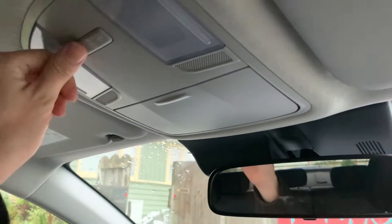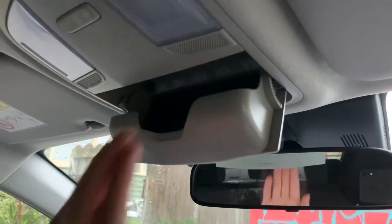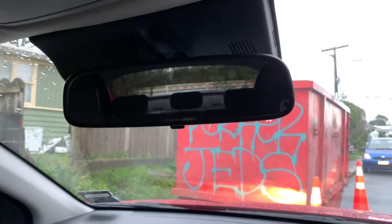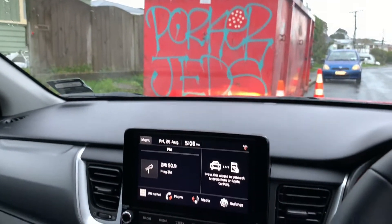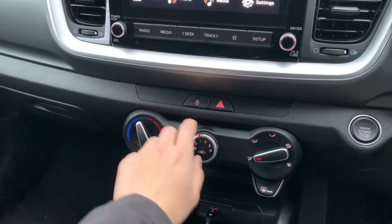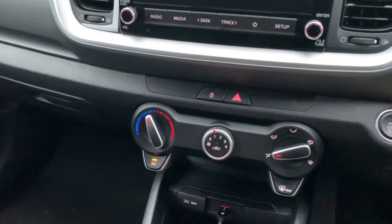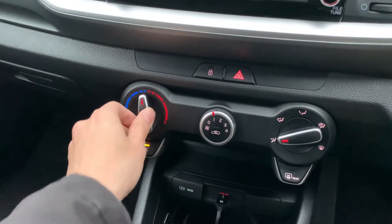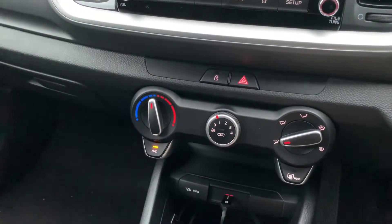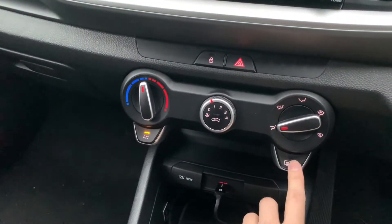Moving to the middle, up on top we have two lights with fairly simple controls, along with a sunglasses holder. Below, we have a manual dimming rear-view mirror with simple functions. Underneath the infotainment screen, we have door lock control with a light switch. Immediately below, we have a fairly simple air conditioning unit, all adjusted manually — it's simple but works fine — and we have a rear defrost button over here.